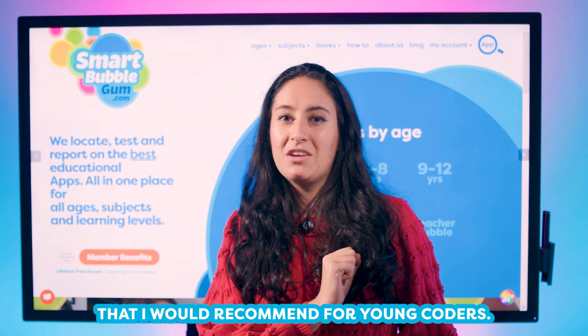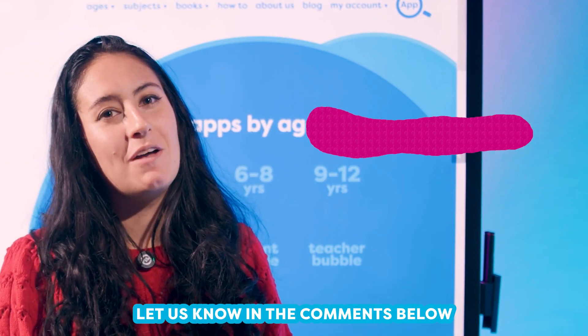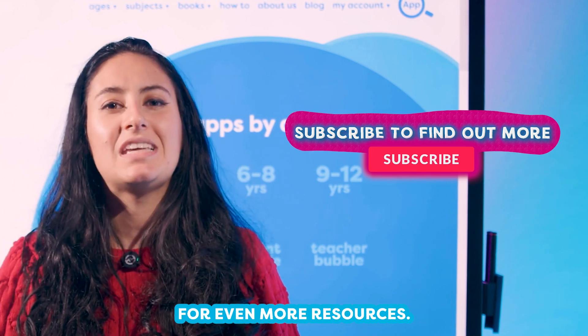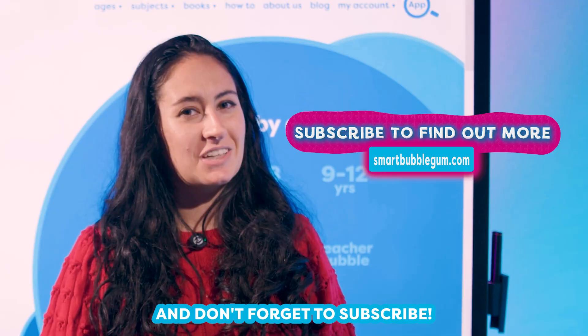So there you have it — these are the top apps I would recommend for young coders. But what do you think? Let us know in the comments below and visit smartbubblegum.com for even more resources. We hope to see you next time. Have a lovely day, and don't forget to subscribe!